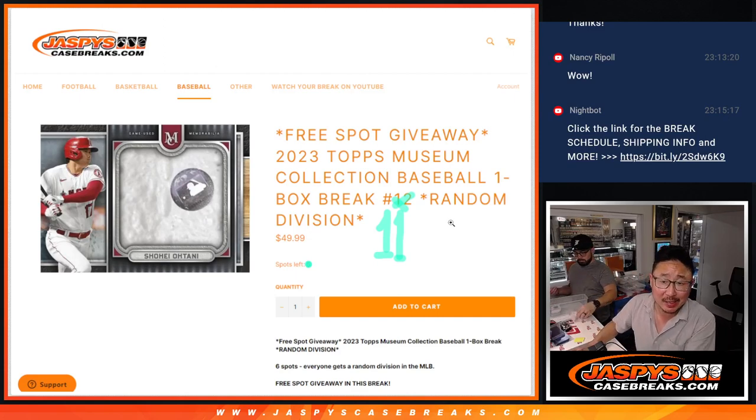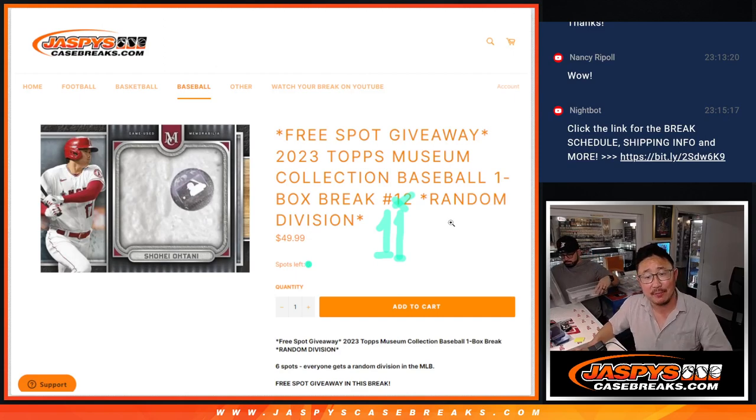Hi everyone, Joe for JaspiesCaseBreaks.com with another one-box break of 2023 Topps Museum Collection Baseball — Random and Division Break number 11.